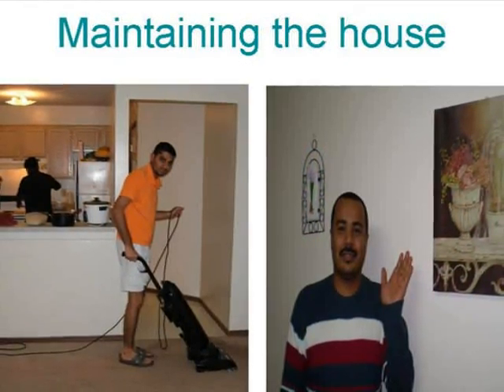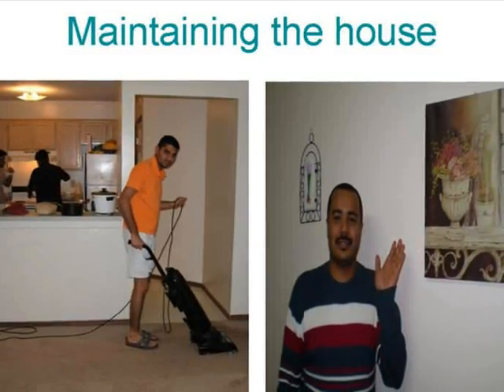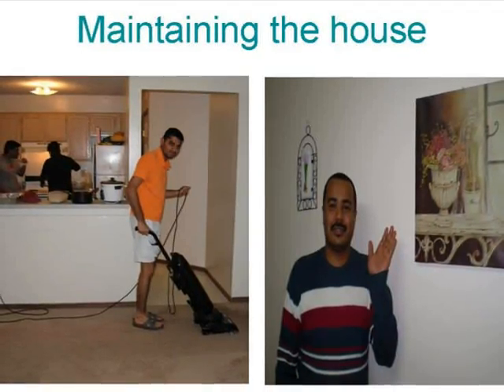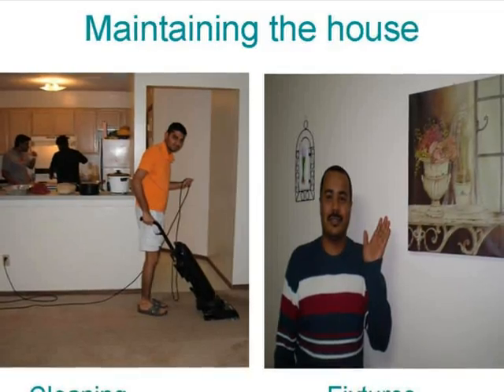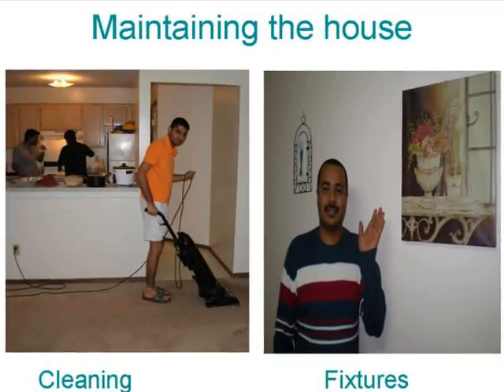Maintaining the house. Cleaning. Fixtures. Make sure you keep the house clean and in good condition. Don't add any fixtures to the house without permission — this means things like changing the light fittings or adding a towel rail in the bathroom.